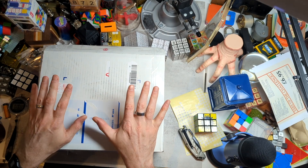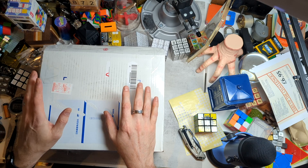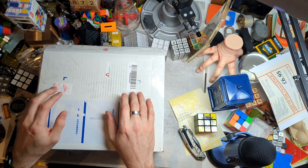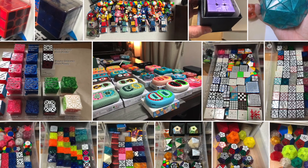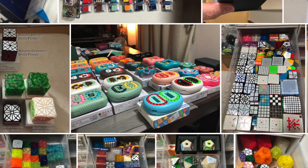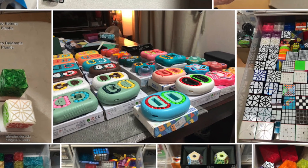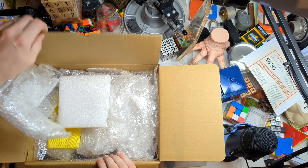I have a new small set of twisty puzzles that I've bought from Ben in Japan. He's this amazing collector of Rubik's Cubes and other kinds of twisty puzzles and he's selling a lot of his collection. If you're interested in buying any of his puzzles or even just seeing what he has, I'll put the link down below. But for now, let's have a look at what I got.